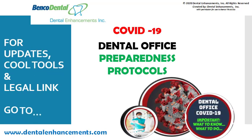This is a special update in consideration of our present world pandemic. For the next 20 minutes, we will review the coronavirus, also known as COVID-19, and the dental office preparedness protocols. Please also see our website for current updates and useful tools.